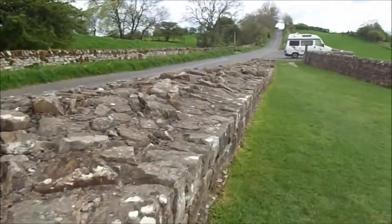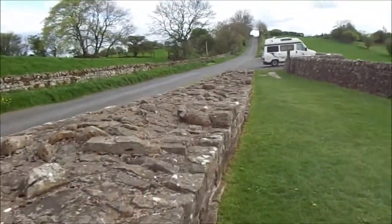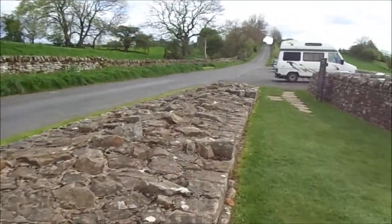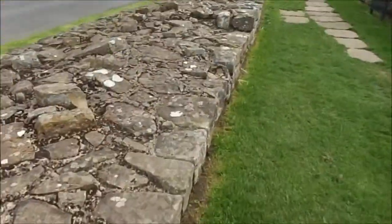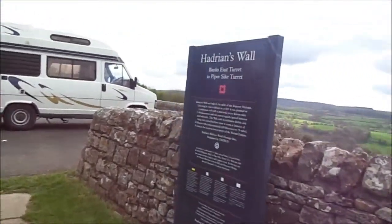And history. In the year 2014. I'm just doing a little bit of the wall here. At least I've actually been on the wall. See, I'm actually on the wall. I'm on the wall, everyone. Hadrian's wall.